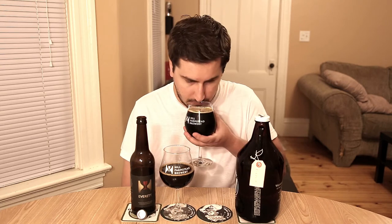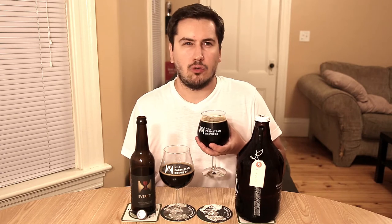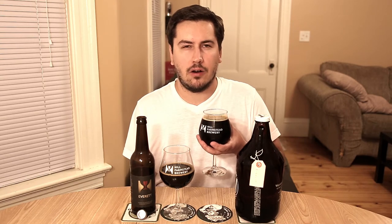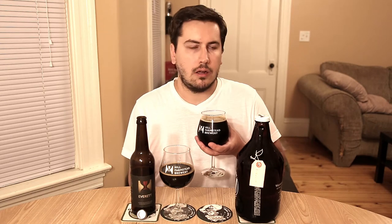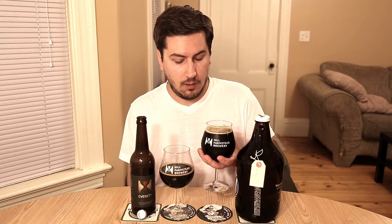On the aroma of the regular Everett: it's just chocolate — milk chocolate, dark chocolate, cocoa. Dark roast coffee. A creamy sweetness, almost like coffee with creamer. Very dessert-like, not artificial at all. I'm also getting those Columbus hops, a little hoppy character jumping out. Just chocolate, creamy coffee — absolutely mouth-watering.